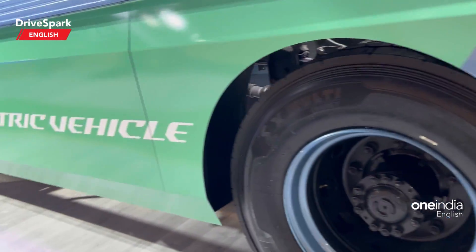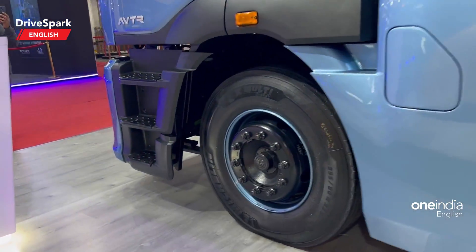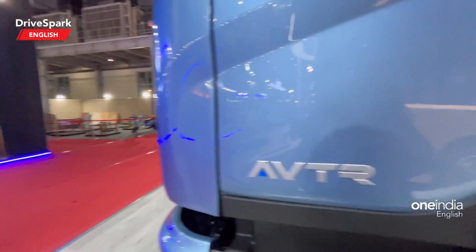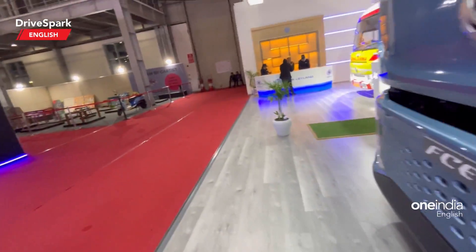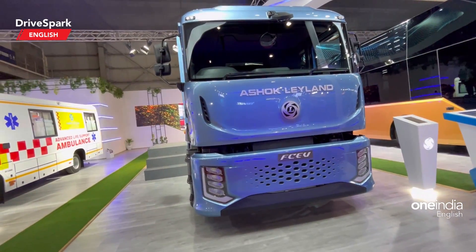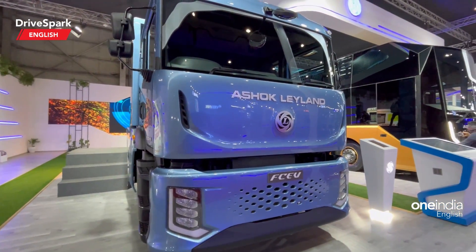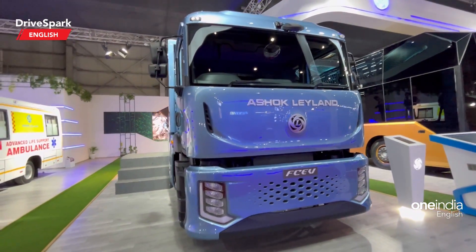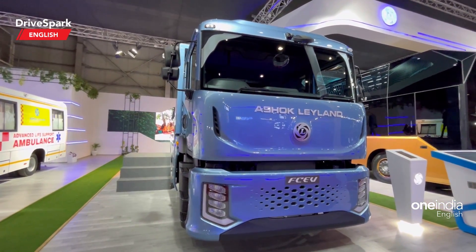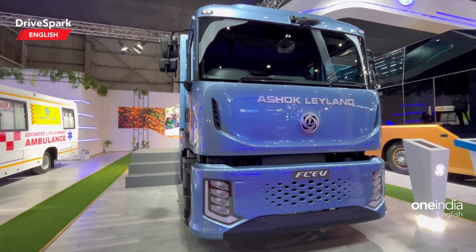This is the fuel cell electric vehicle from Ashok Leyland, called the ABTR. Now for the specs — this particular truck will come with a 7-inch display. They are claiming that the fueling process will not take any more time than a regular diesel vehicle. It is rated to give an output of 80 kilowatts from the fuel cell and a voltage of 400 to 750 volts.